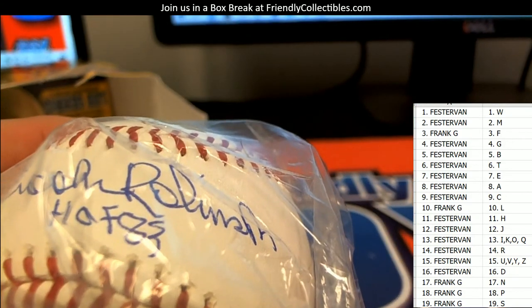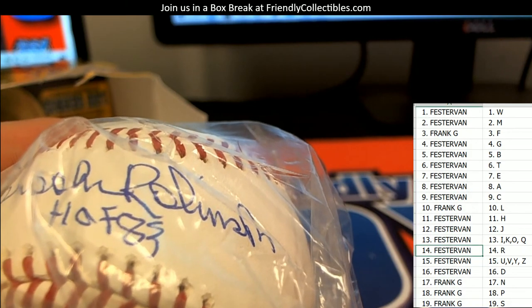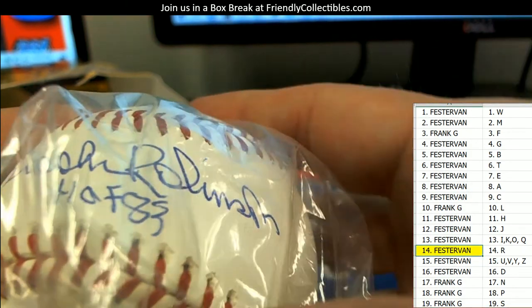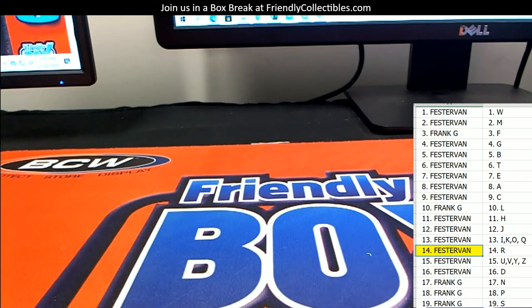The letter R goes to Fester Van — this one's coming out to you, man. Brooks Robinson coming your way. Nice pull!